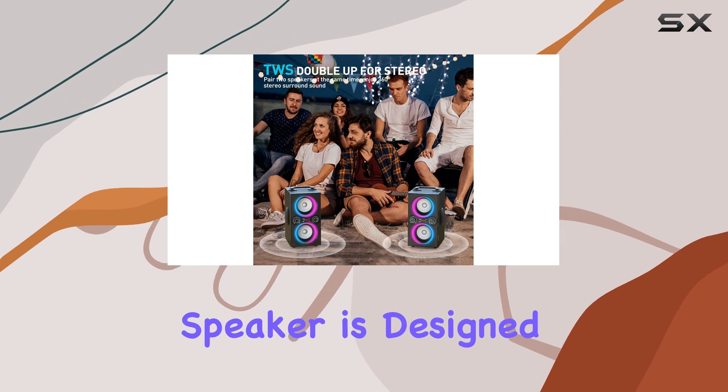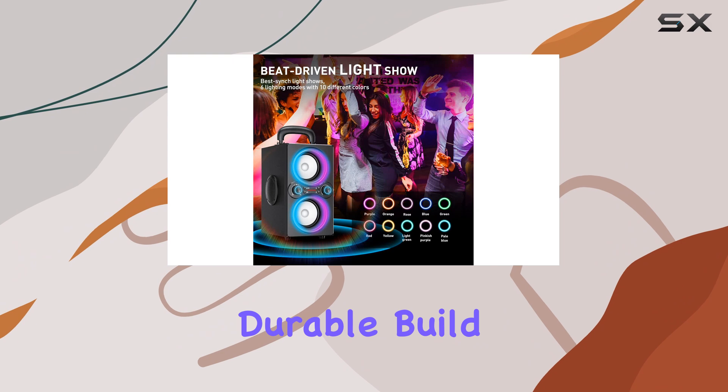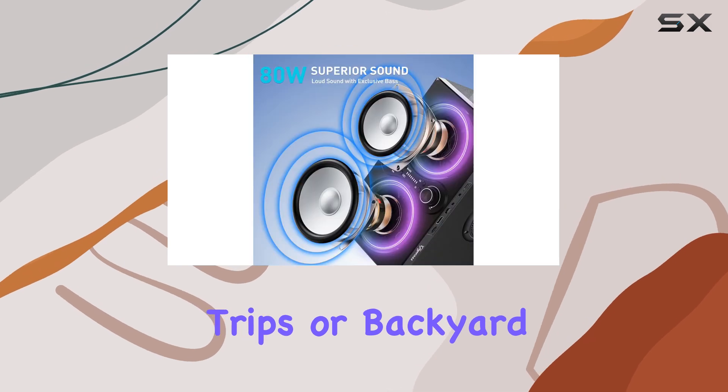This speaker is designed with portability in mind, featuring a compact and durable build. The built-in handle makes it easy to carry, making it an ideal companion for outdoor adventures, camping trips, or backyard parties.